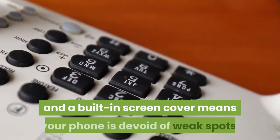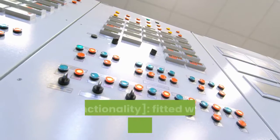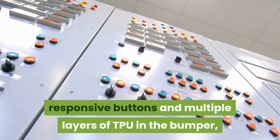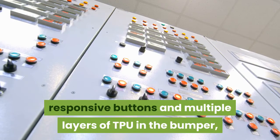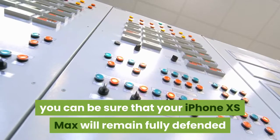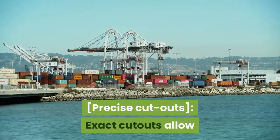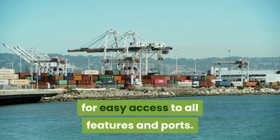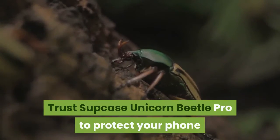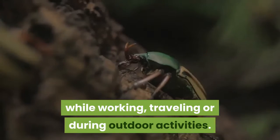A dual-layer shock-absorbent frame combined with a non-slip grip and built-in screen cover means your phone is devoid of weak spots. Fitted with a built-in screen protector, responsive buttons, and multiple layers of TPU in the bumper, your iPhone will remain fully defended and functional. Precise cutouts allow easy access to all features and ports. Trust SUPCASE Unicorn Beetle Pro to protect your phone while working, traveling, or during outdoor activities.